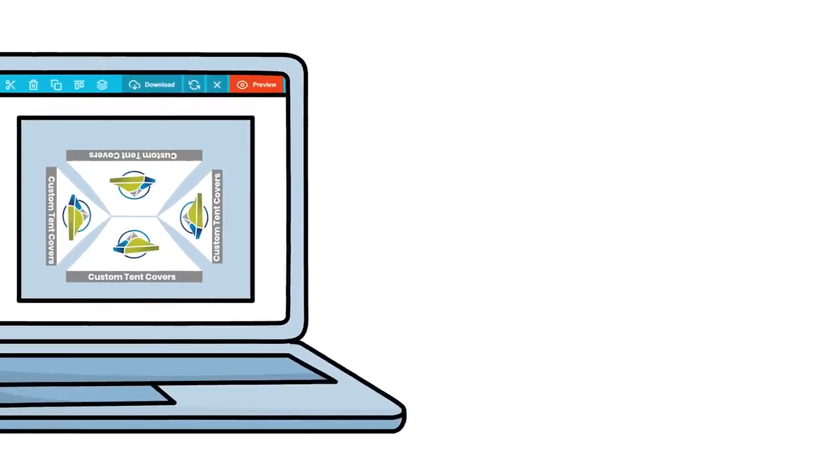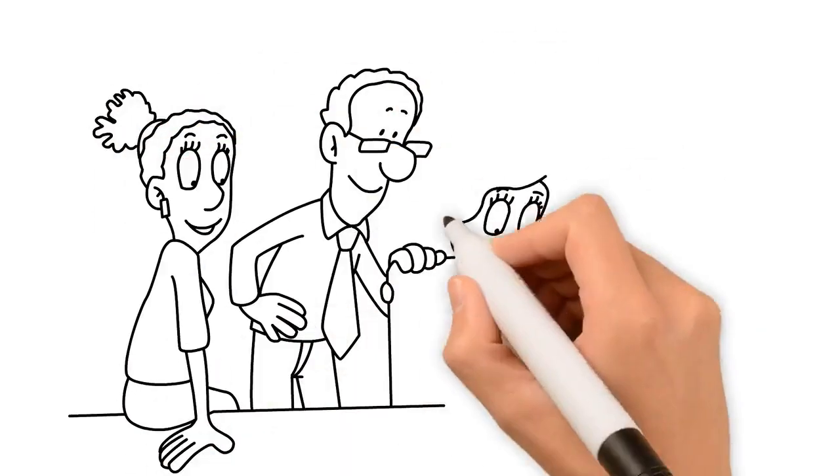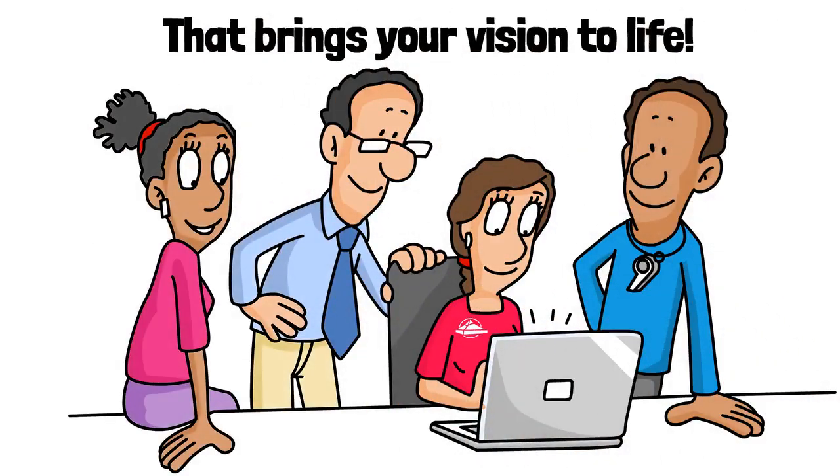If you require assistance in designing your tent, our team of professional designers is here to help. They will collaborate with you to design the products and help bring your vision and branding to life.